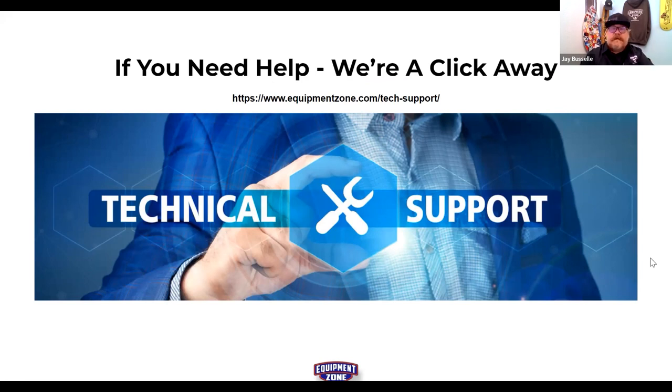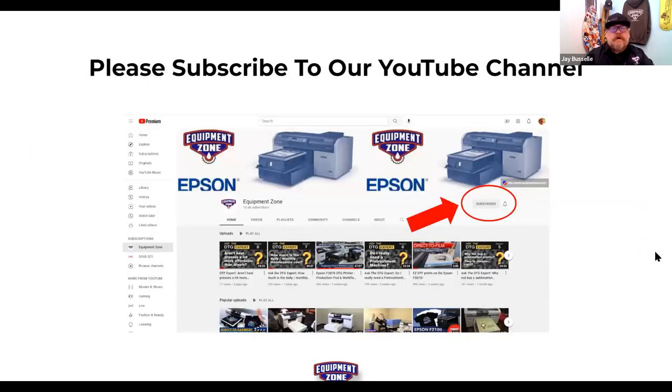For support, visit the Equipment Zone tech support page. Whether you're a previous owner, inherited an F2100, or hired new employees who need training — reach out, start a tech ticket, and have a discussion. They'll be upfront and honest about whether they can help.